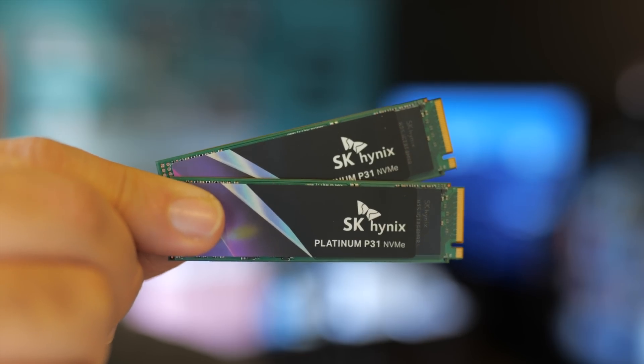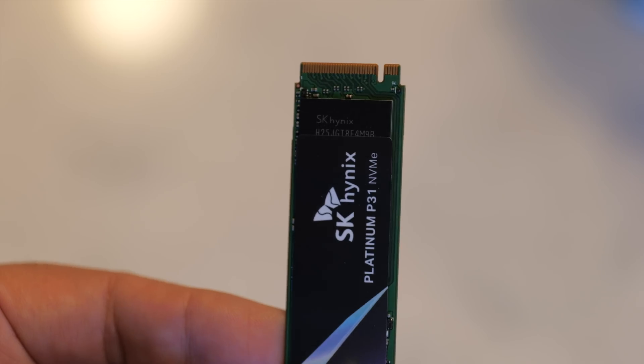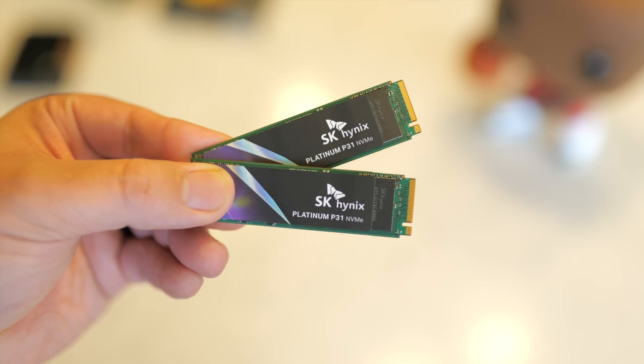I'm going to have another video in the future taking a closer look at these products, but in this video I want to break down what you can expect from these SSDs and why you might want to choose them if you're building a system, upgrading, or just looking to expand storage in your PC or Mac. The Platinum and Gold P31 NVMe SSDs use the company's proprietary technology, including the world's first 128-layer NAND flash manufacturing process to enter mass production, as well as HyperWrite technology that makes sequential write speeds even faster using an SLC buffer. And when it comes to real-world performance, that is where these drives shine and actually outshine the competition.